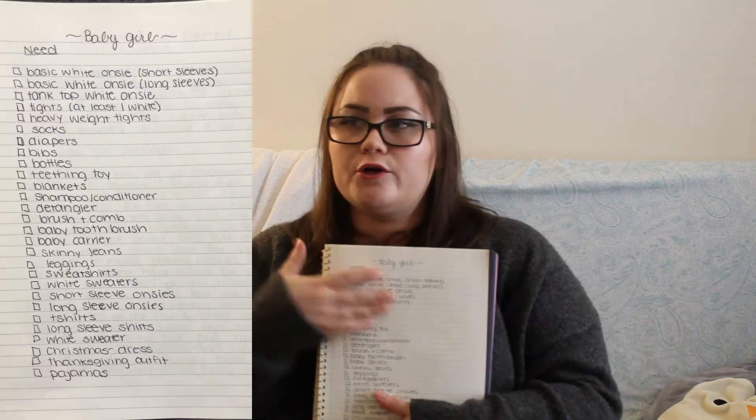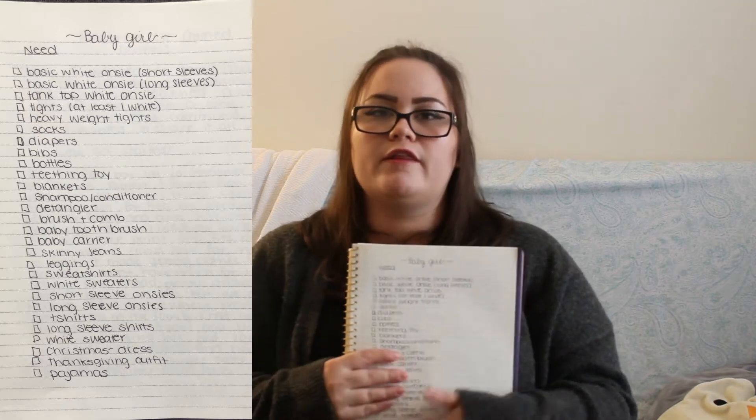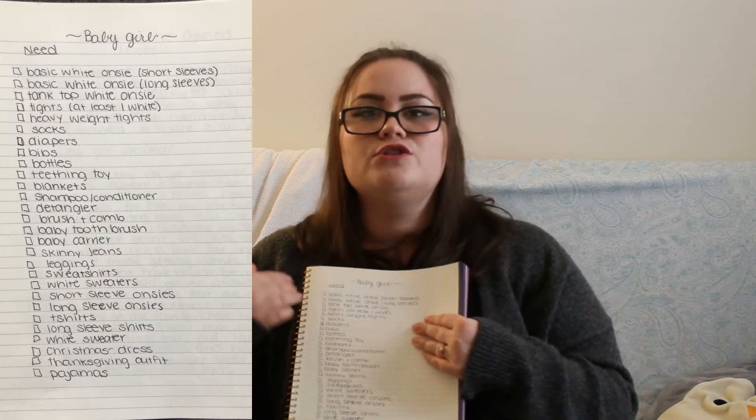Now that we've decided on bedding and everything, it's time to start making my lists of what I need to shop for. I create a list of haves and a list of needs. I have a lot of stuff from previously having reborns and from friends. When I create the list of needs, I put little checkboxes next to each item so I can check things off as I go. It looks more organized, and that's how I like it.